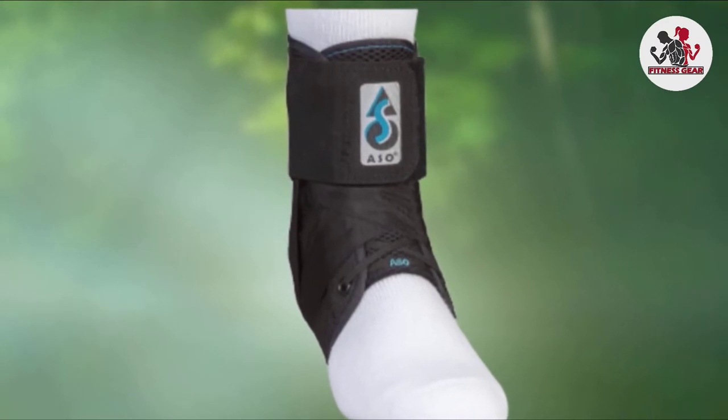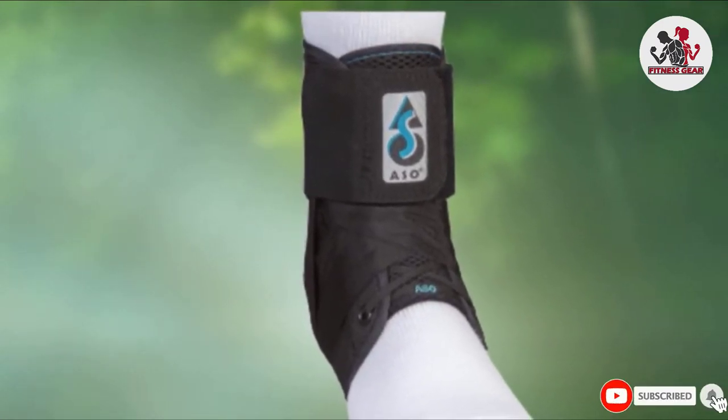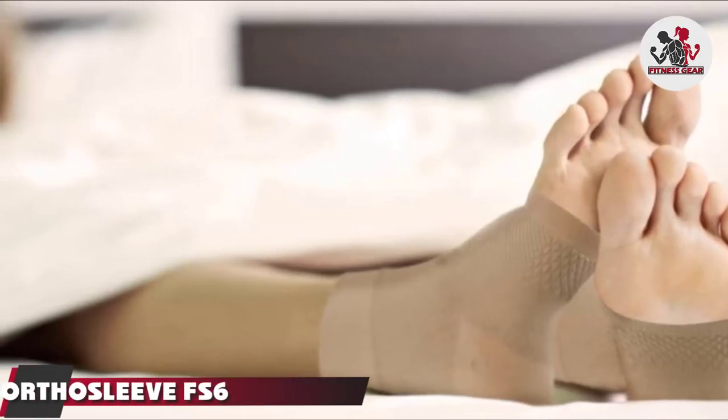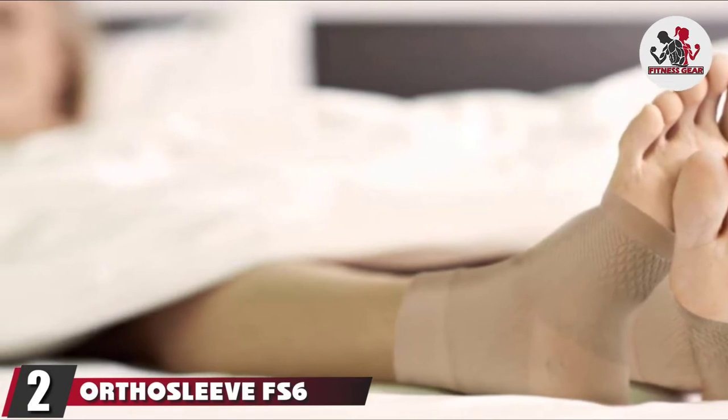It's not as bulky as other options, meaning you can wear it with boots, soccer cleats, or running shoes comfortably. Moving on to the next at number 2, the OrthoSleeve FS6 Compression Ankle Brace.